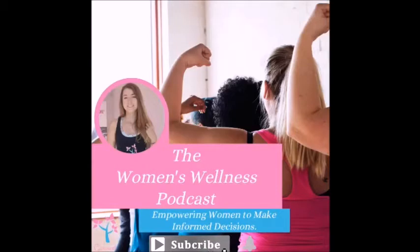Welcome to the Women's Wellness Podcast, where we interview experts in various fields with the goal of empowering women to make informed decisions about their health, life and family. I'm your host, Amy Jane Smith, and I would like to thank you for tuning in today. So get comfy while I introduce our next guest.